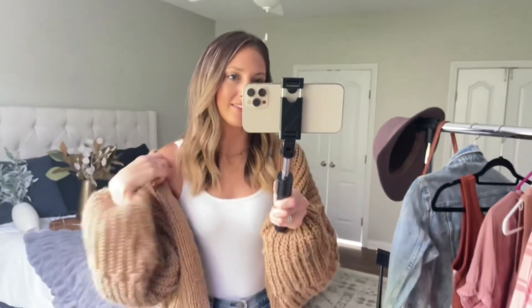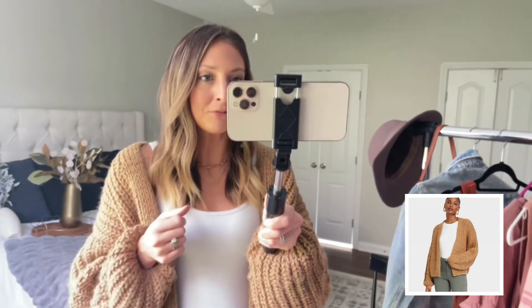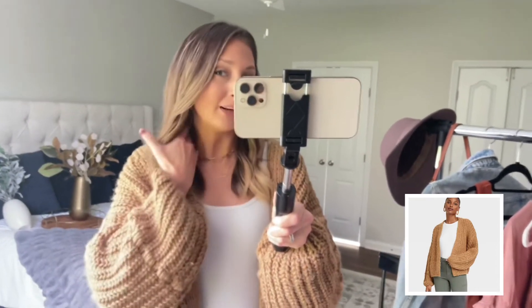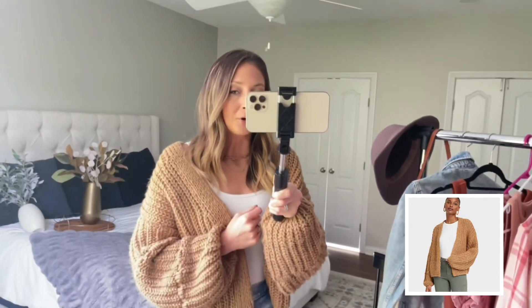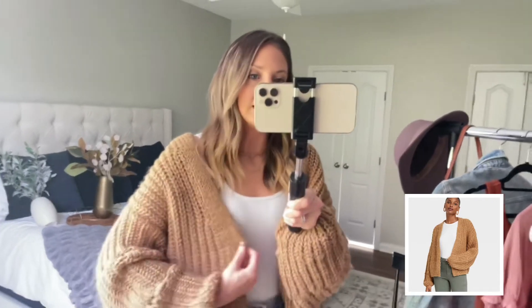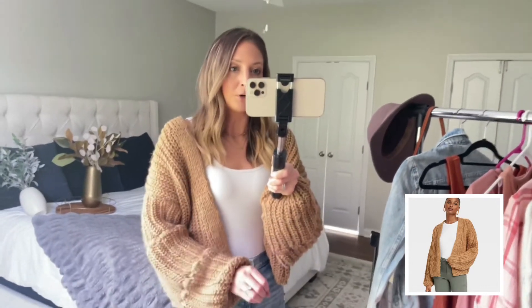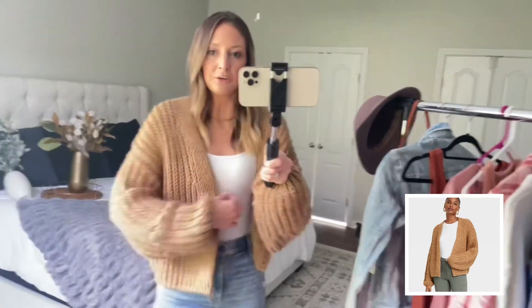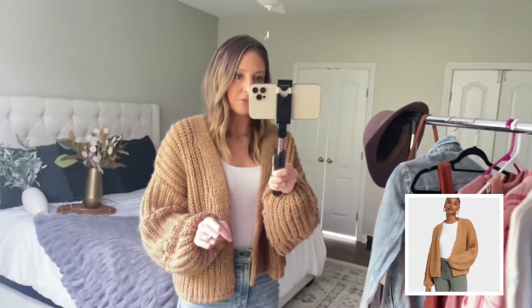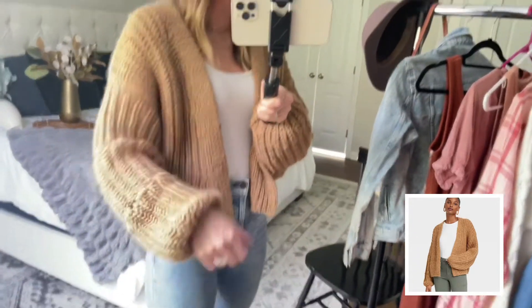Up first for clothing is this chunky knit cardigan. I have worn this so many times already — I actually had it for about two months but it is just made so well. It's incredible for the price, one of my favorite Target fall purchases for sure. I love the drop shoulder — it just gives it a relaxed look. It's an open front cardigan and it is cropped, which I think is just a little bit different than your typical cardigan. The balloon sleeve is also a really fun detail.